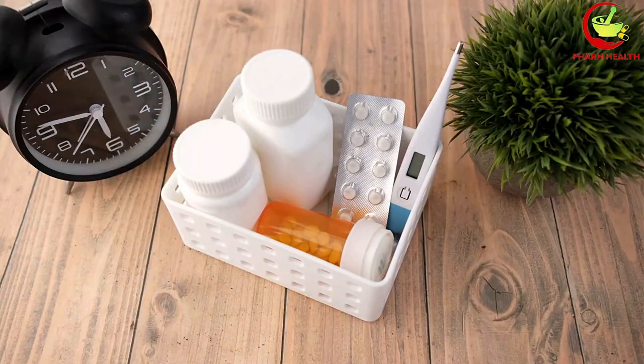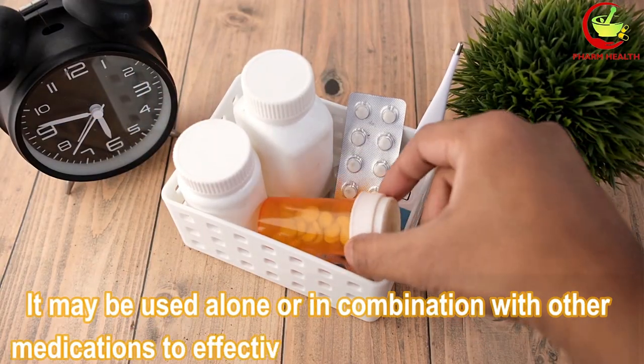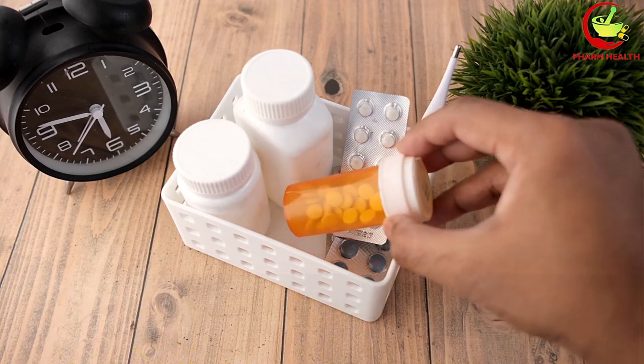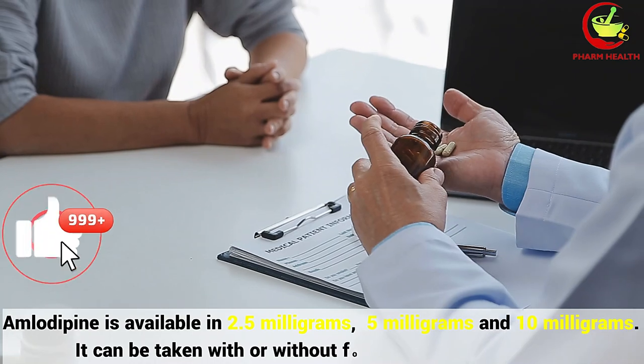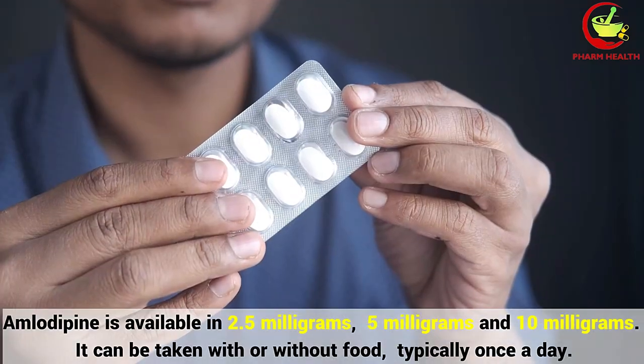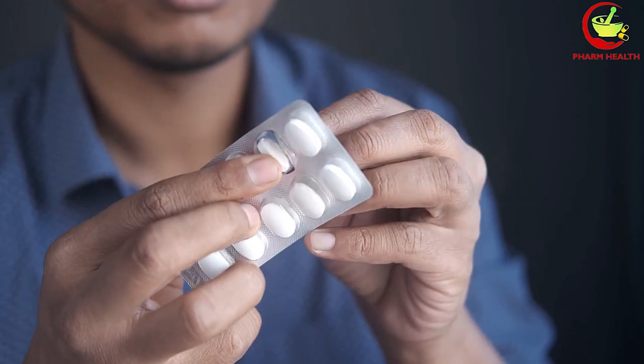Apart from hypertension, amlodipine is also prescribed for other conditions such as angina, chest pain, and coronary artery disease. It may be used alone or in combination with other medications. Amlodipine is available in 2.5 mg, 5 mg, and 10 mg doses and can be taken with or without food, typically once a day.